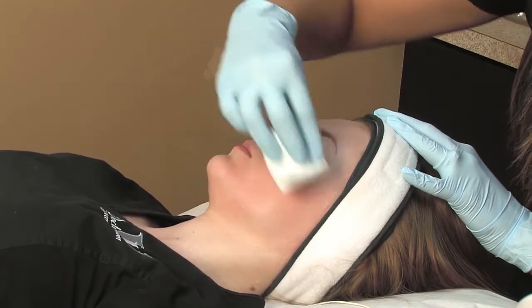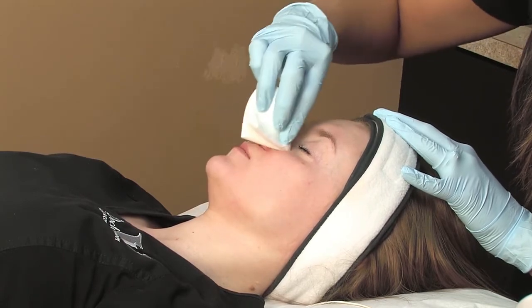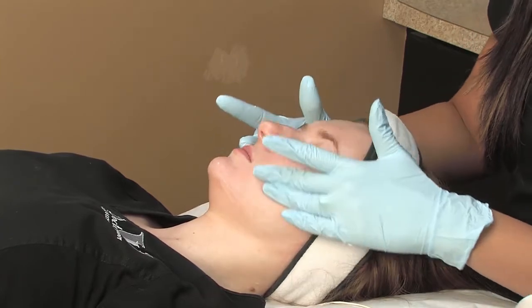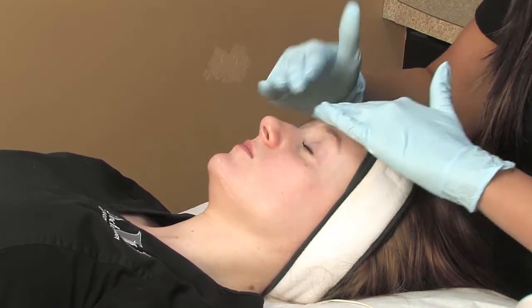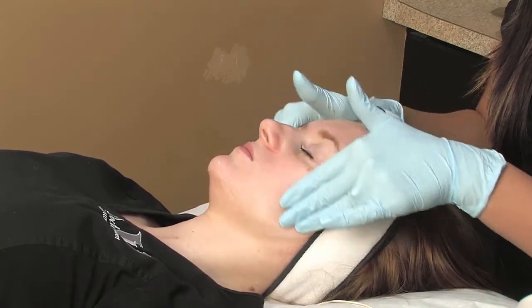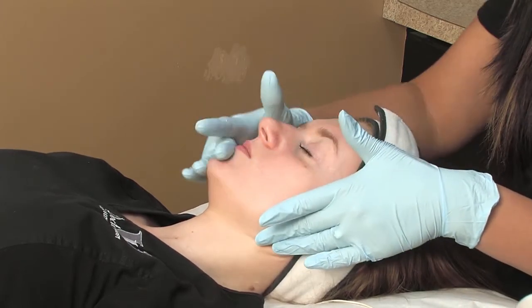The benefits of IPL include treatment and removal of unwanted freckles, red marks, telangiectasia or fine red lines around the nose, removal of liver spots and age spots. It helps to shrink pores, reduce oil glands in the skin, as well as giving the skin a younger, brighter, fresher appearance.